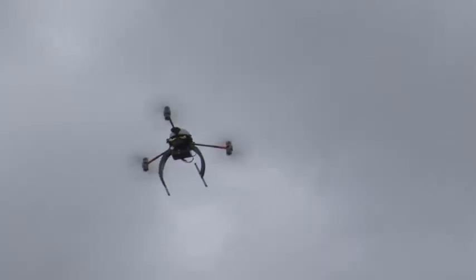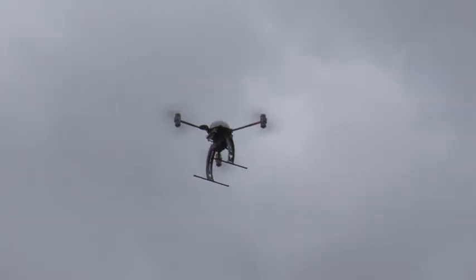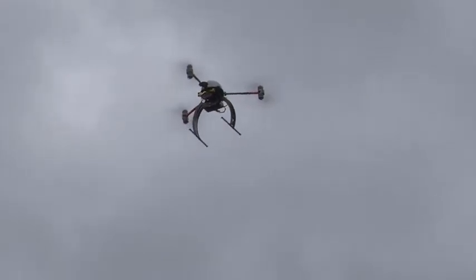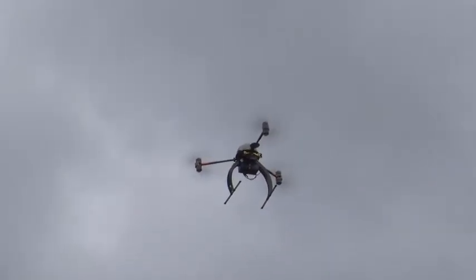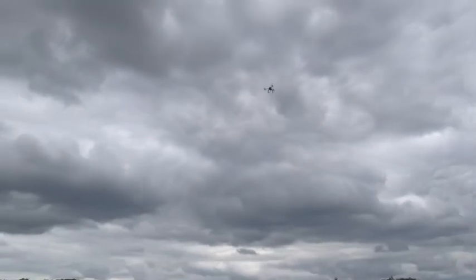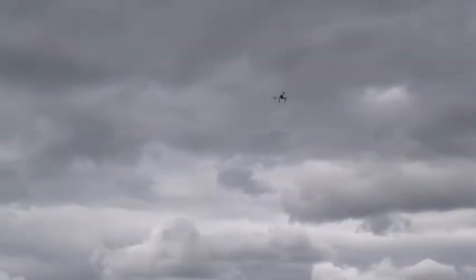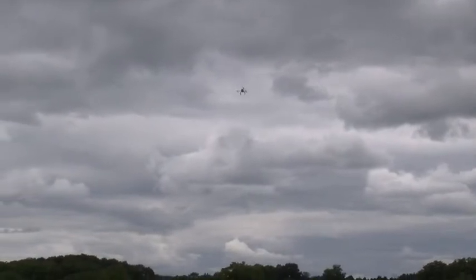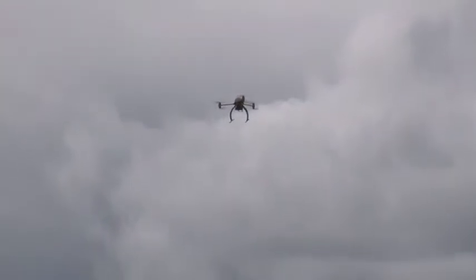Flight four. There it goes, it's moving. It's beautiful. That's six meters per second — it wasn't supposed to be. Well, there's six meters per second. Coming into point two.